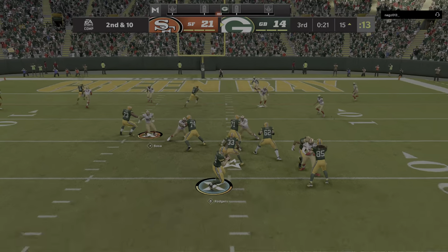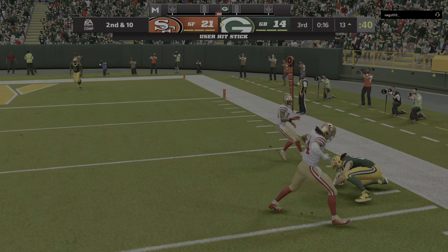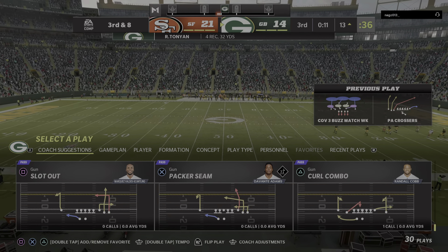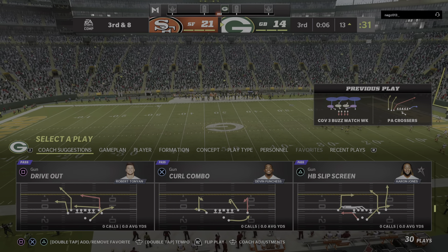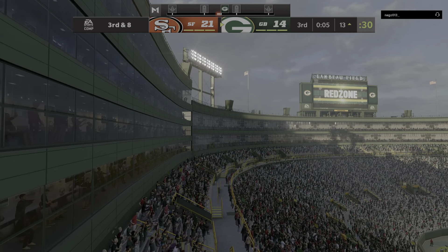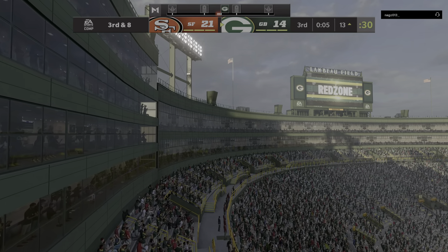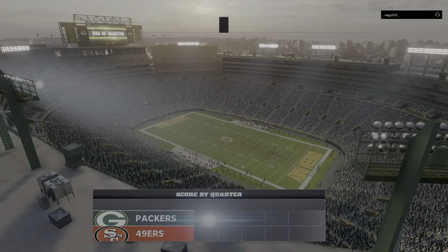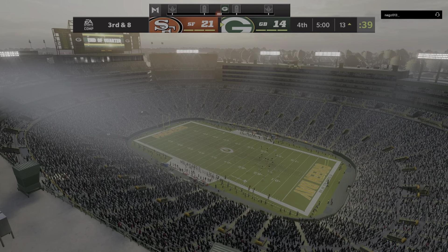On play action, now Rodgers — throw right side into the hands of the tight end Tunyon. They do get a couple, but they'll be left staring at third and eight. As they come to the line, they will not be able to get off another play as time has run out on the third quarter. We'll return with more after this break — you're watching the NFL on EA Sports.